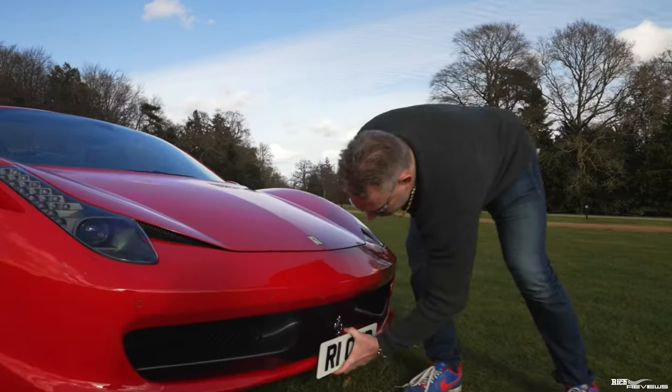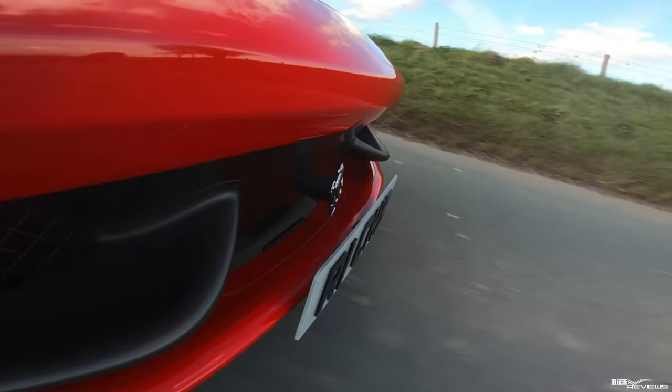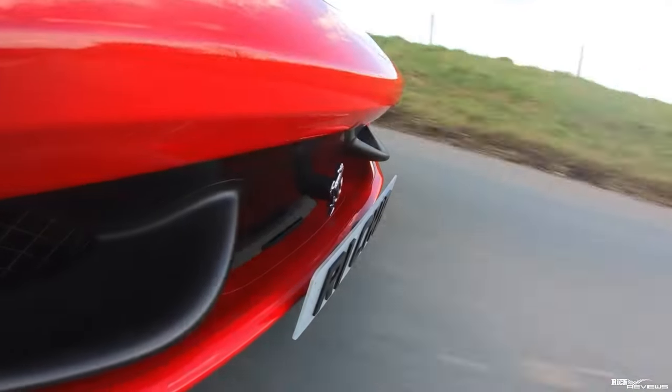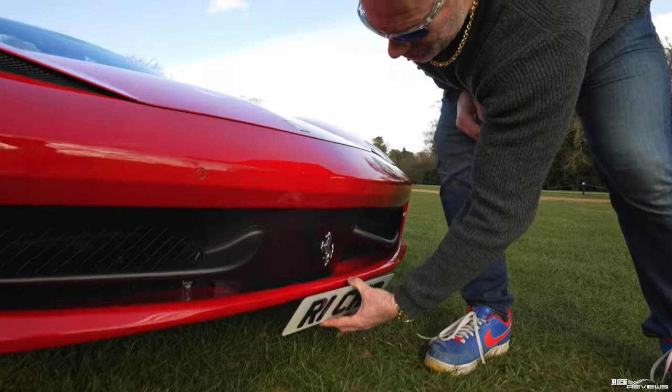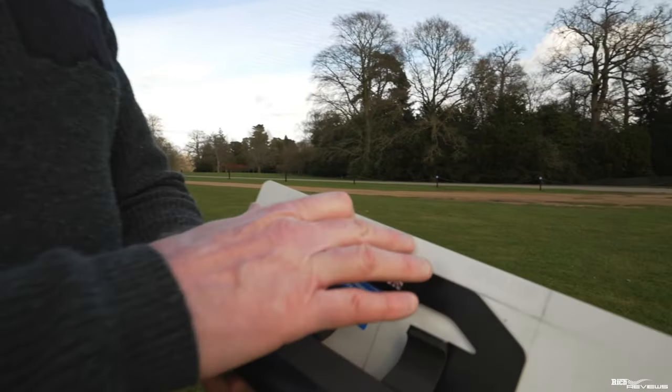Item three on our list is the removable front number plate bracket. The item we recommend is the Carbonio front number plate removable bracket. There are many different types of removable front bracket systems, and a lot are copies of the Carbonio unit. Some are totally different in design, but if you're looking at a copy of the Carbonio unit, the Carbonio is far superior — the others are inferior and not as easy or simple to fit to your car.